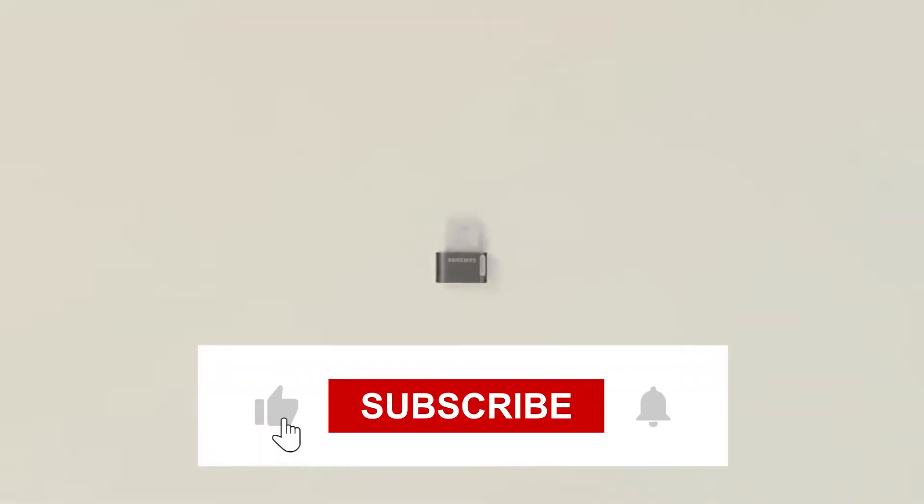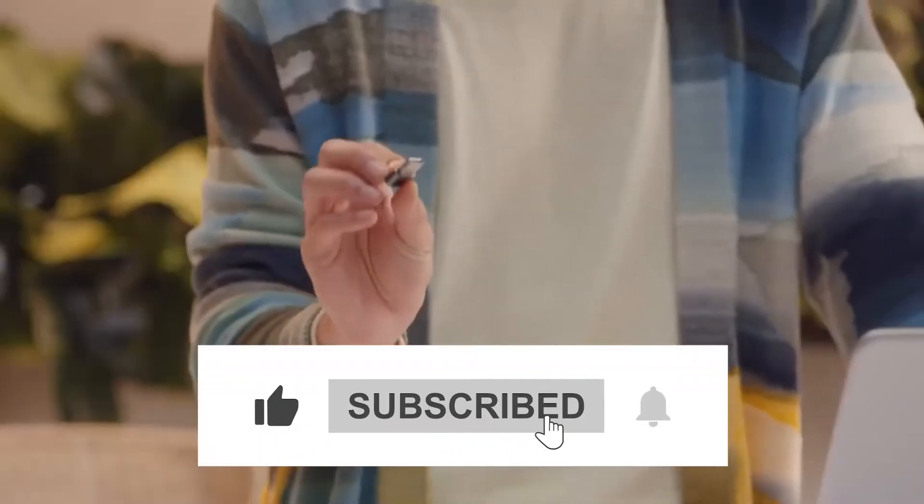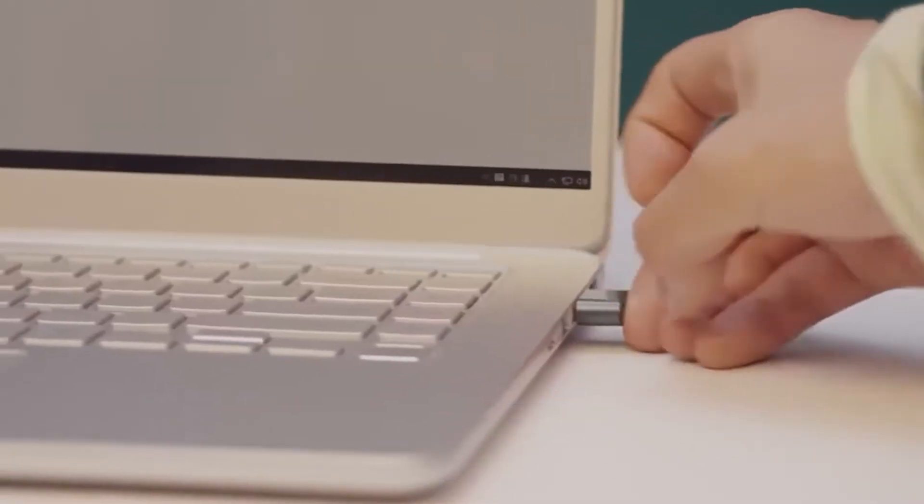Before we begin today's video, don't forget to subscribe to our YouTube channel and hit the bell icon for future updates.